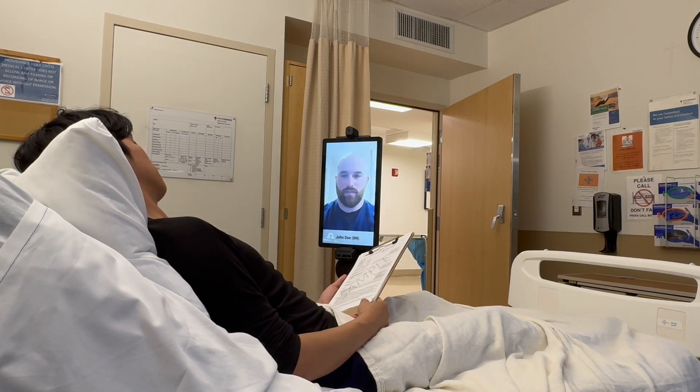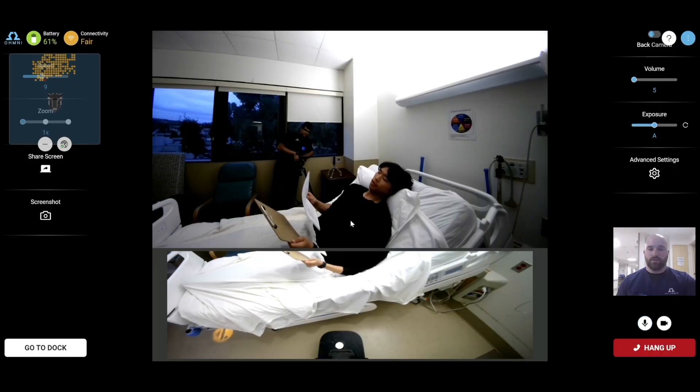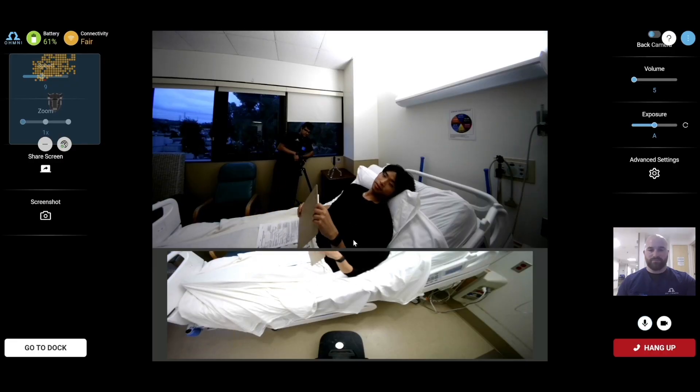Additionally, OmniCare can deliver discharge papers or other physical materials, further removing any dependency on bedside staff to facilitate virtual care.